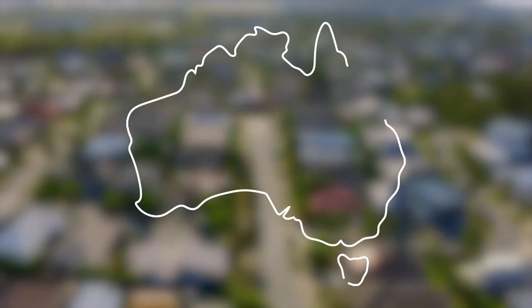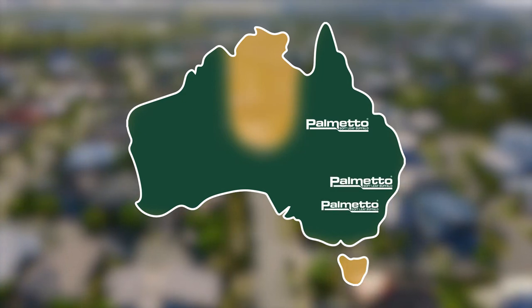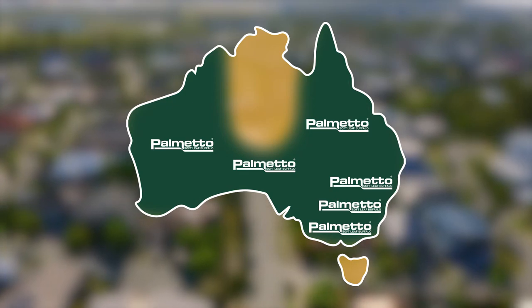Palmetto is suitable for all growing environments including much of Queensland, New South Wales, ACT, Victoria, South Australia and Western Australia. It can be established year round except in cold climates where it is below freezing. And you can expect to pay between $10 to $15 a square metre for it.